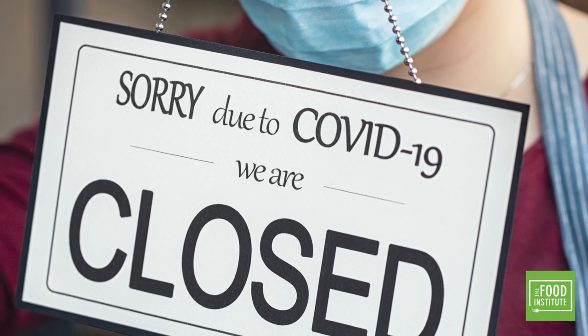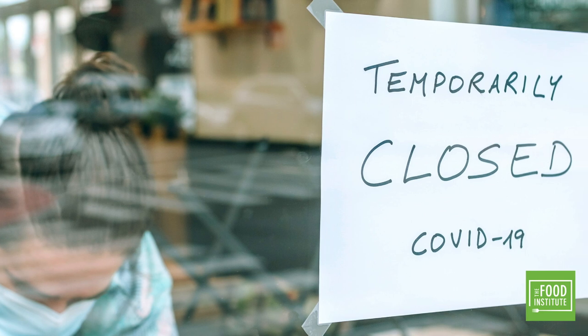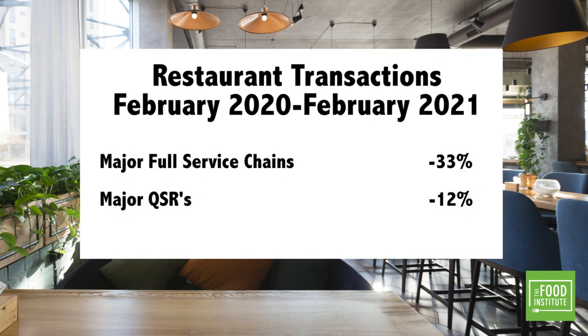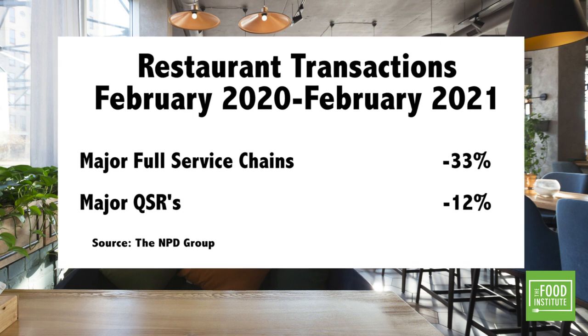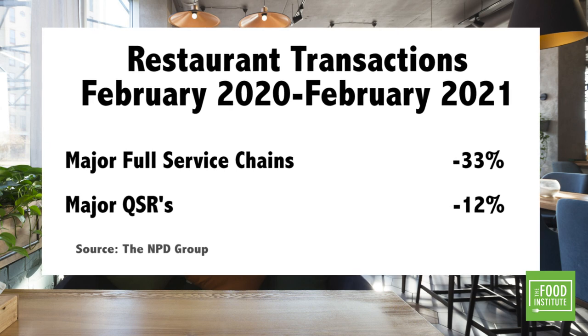With that, we were pretty confident in all the financial models we've done — we've knocked off 20 to 30% off our overhead. Working with tight budgets has certainly been an issue in an industry crippled by the COVID-19 pandemic. According to the NPD Group, customer transactions at major full-service restaurant chains were down 33% in February compared to a year ago, and major QSR transactions declined by 12% versus the previous year.